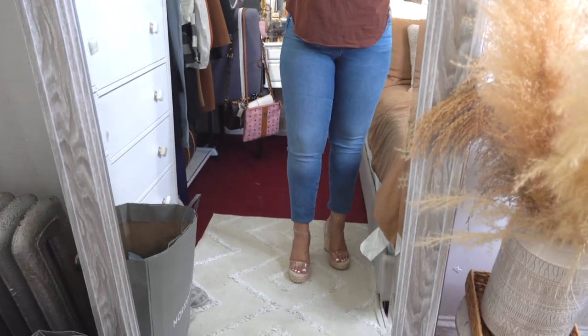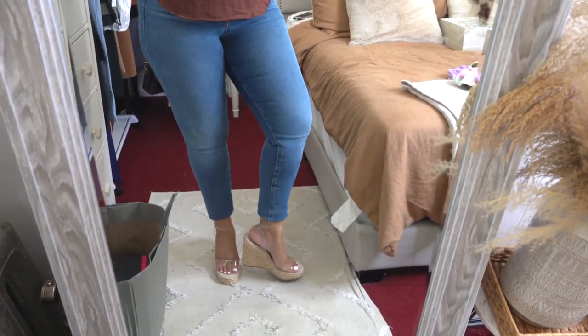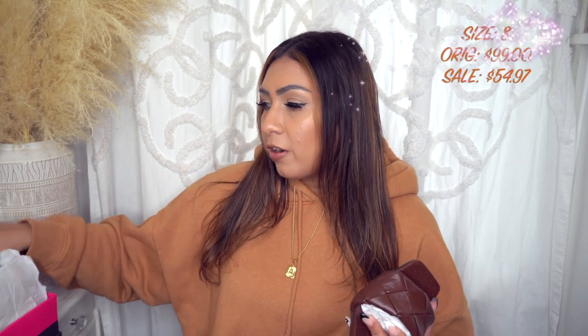Love this shoe, highly highly recommend it — another keeper for sure. I'm so glad I got these because I feel like they might sell out fast since they're a little bit unique and different. Next up, I got a pair of heels from Vince Camuto. I love this brand — I think they make really really nice pieces. This heel comes in a bunch of different colors.